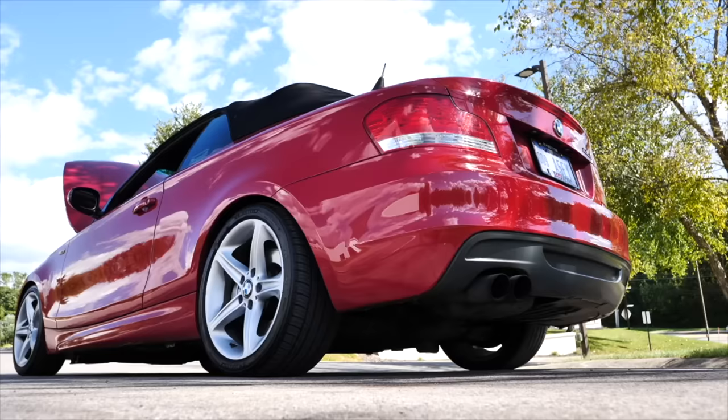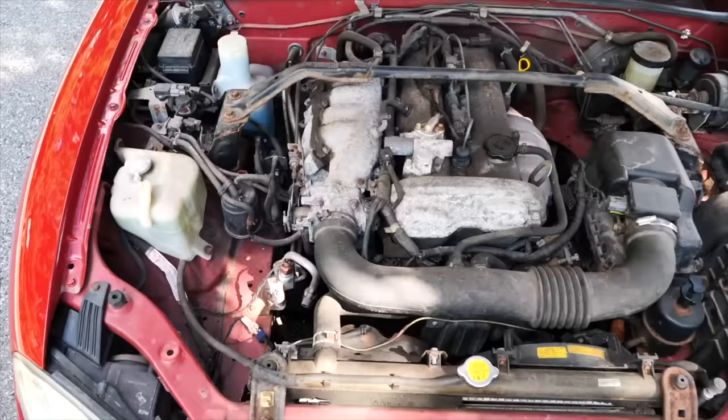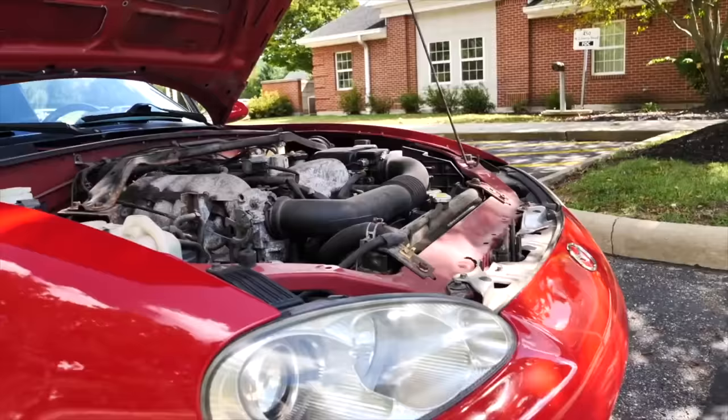On the test drive you're listening for weird sounds, looking for any hesitation, checking if the transmission shifts smoothly, and if everything works properly in the vehicle. If all of that checks out you've got yourself a good car to move forward with, as long as you're comfortable with all the repairs you need to do.